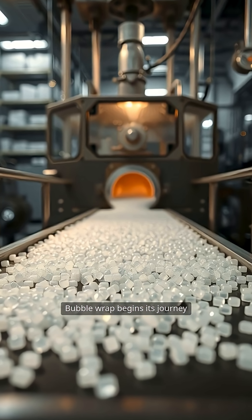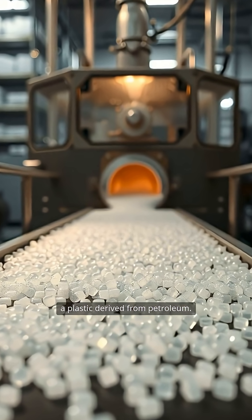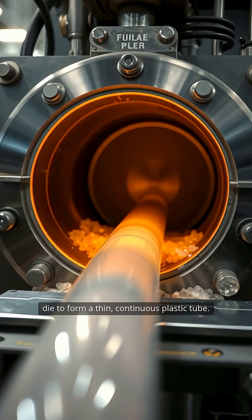Bubble wrap begins its journey as tiny pellets of polyethylene, a plastic derived from petroleum. These pellets are heated and melted into a thick, gooey substance, then pressed through a circular die to form a thin, continuous plastic tube.